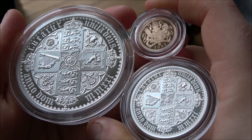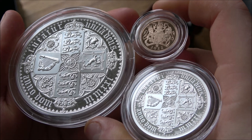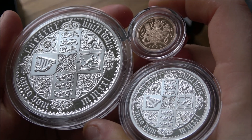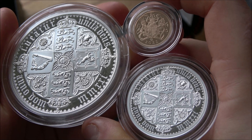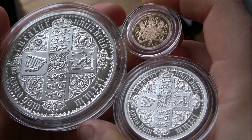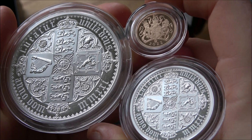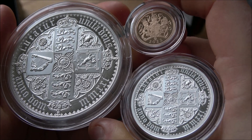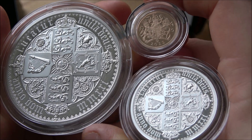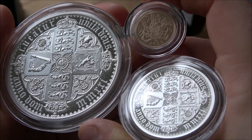Proof coins are a really interesting investment collectible — they have so many different potentials and pitfalls. As consumers, it's down to us to work out what is right when the coin arrives. Inspecting your coins, looking at them and making sure everything is okay is critical. Today I want to share some tips, hints and tricks about what I do to make sure the proof coins I buy are as good as they possibly can be.